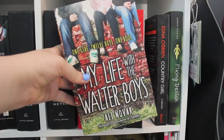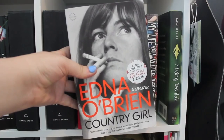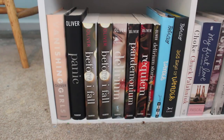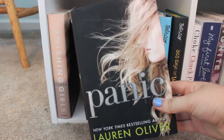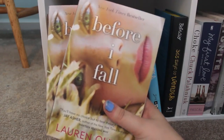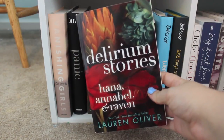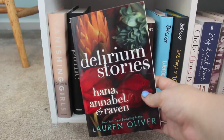My Life with the Walter Boys by Ali Novak. Country Girl by Edna O'Brien. Fixing Delilah by Sarah Ockler. Now on the last row, all the way at the left, we have Vanishing Girls, Panic, two copies of Before I Fall, Delirium, Pandemonium, Requiem, and Delirium Stories — all by Lauren Oliver.